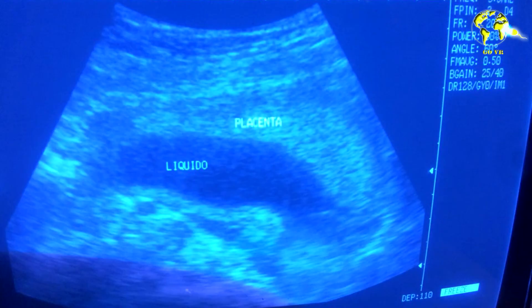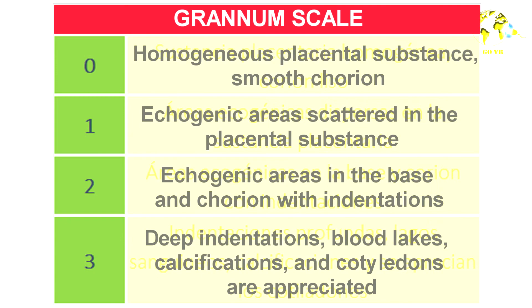The fact that the placenta is calcified does not really mean that the placenta is not working properly. Whenever we perform an ultrasound, we evaluate the level of maturity of the placenta based on a scale — the Grannum scale — where level three is the most mature, and at that level we are able to observe various deposits of calcium.